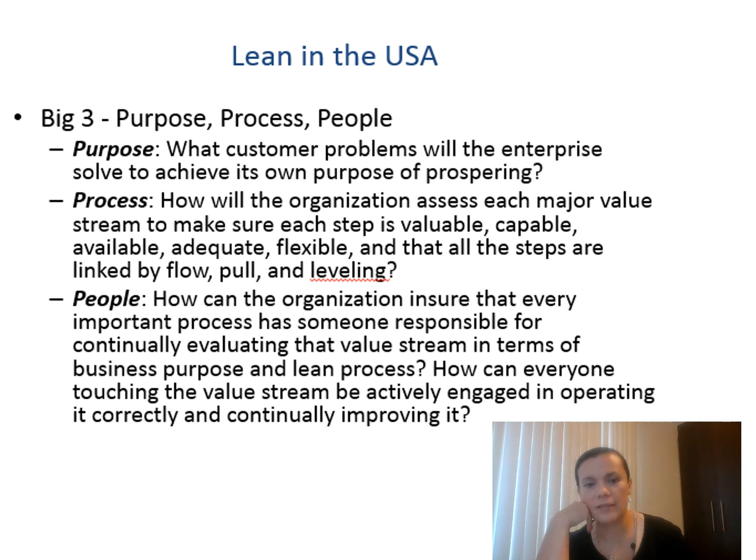What is the purpose of Lean? In terms of the big three — Purpose, Process, and People — first, an organization needs to be solving a problem for customers. That is the base objective of an organization, and the purpose of prospering to get better every time. Second, the Process: how the value stream is working — making sure every step is valuable, capable, available, adequate, flexible, in terms of continuous improvement. Third, People: how the organization ensures that every important process is working the right way, aligned with the business purpose, and that the continuous improvement philosophy is part of that organization.